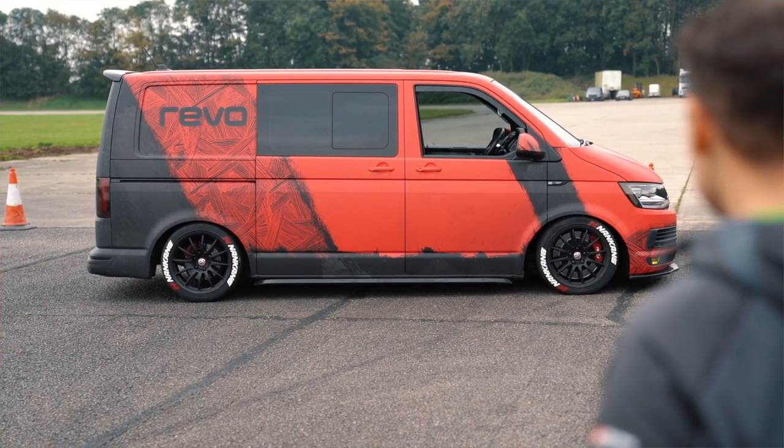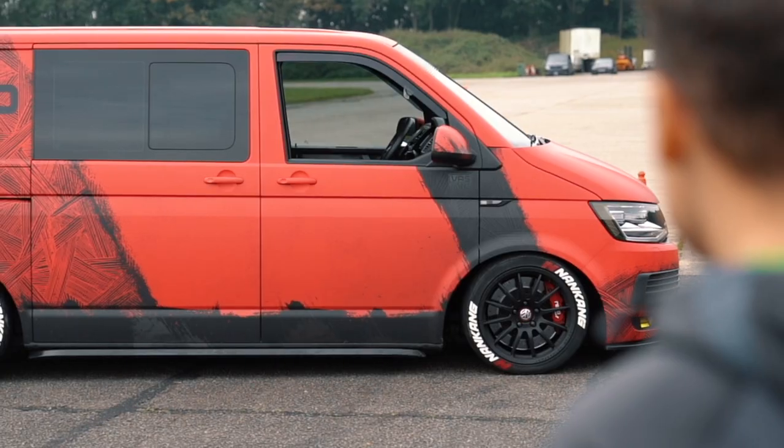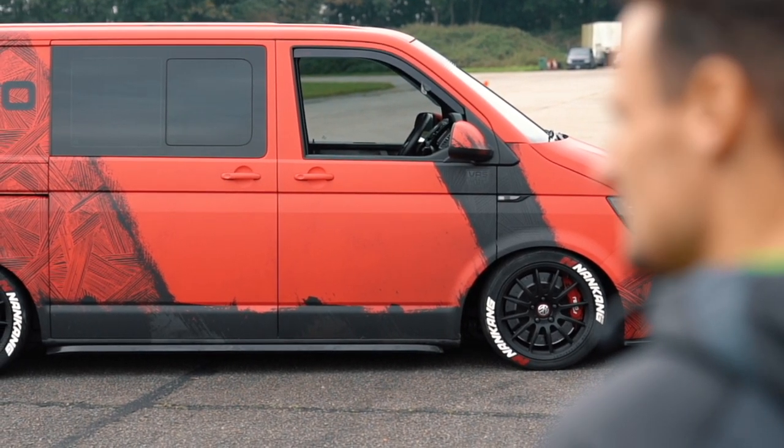In theory you could do this to a 150 PS manual transporter as well — obviously you would need to change the clutch. This particular gearbox in this van, the derivative, is the DQ500.